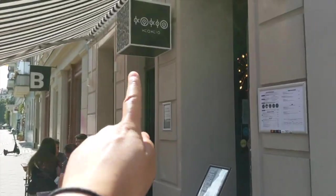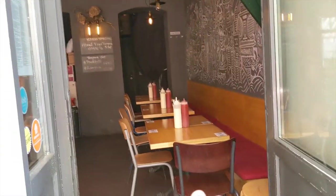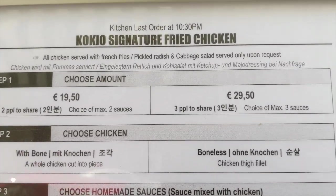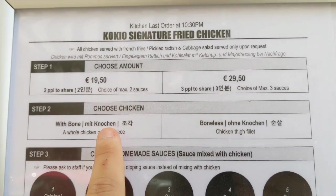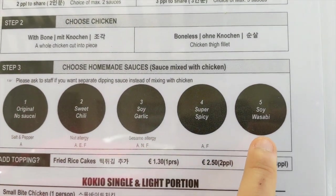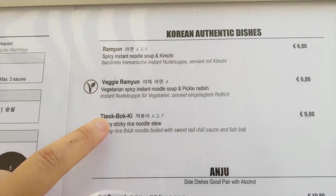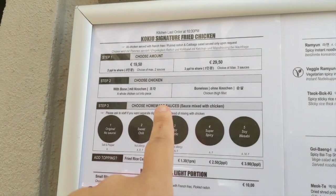This is how it looks from the outside, and then you go in and there's also a little bit more space inside. They have fried chicken and you can choose portions for two or three people, with bones or without bones, and different sauces to go with them. They also extended their menu with ramnyon, veggie ramnyon, and tteokboki, but we're going to stick to the Korean fried chicken today.